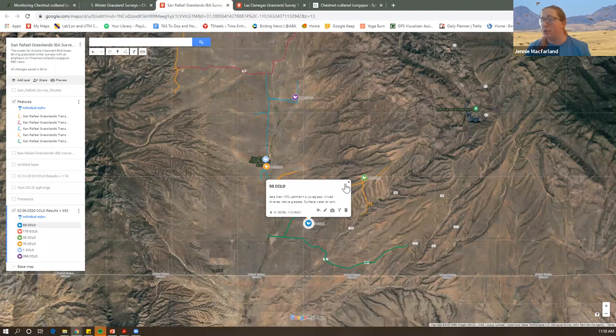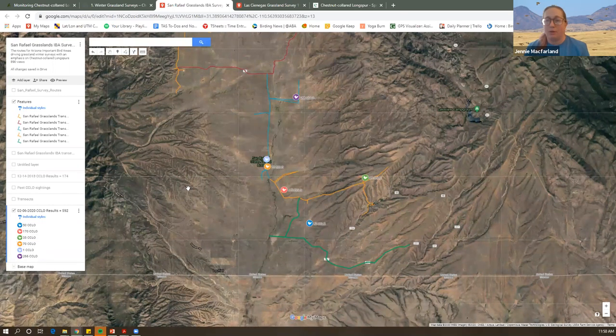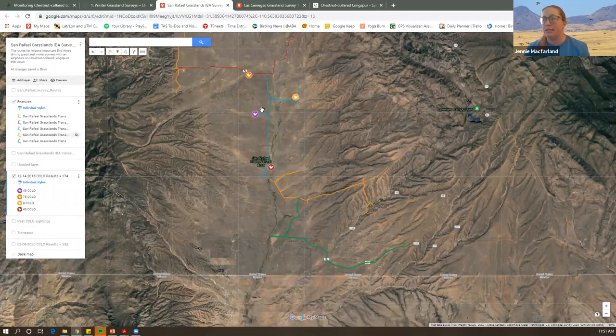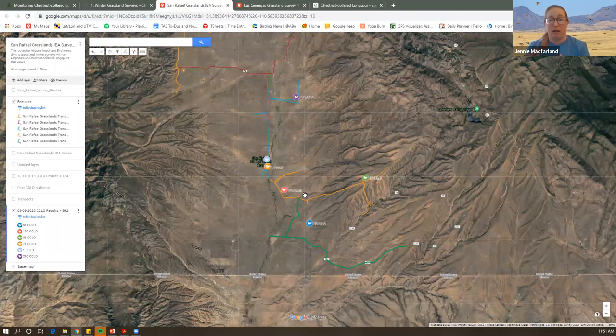I've been sharing interactive maps of our survey results. This one for San Rafael shows 2020 results — you can click through different layers, zoom in, and see exactly where we had longspurs. Clicking on each point shows details: less than 10% Lehmann lovegrass, mixed diverse native grasses, observed at water tank, with 50 longspurs at this location on February 6, 2020. Comparing 2018 and 2020 results shows how different it is — in 2018, birds were on the north end; in 2020, they shifted to the south end. They do switch periodically, favoring certain parts of the grasslands over others, and it's not consistent from year to year.